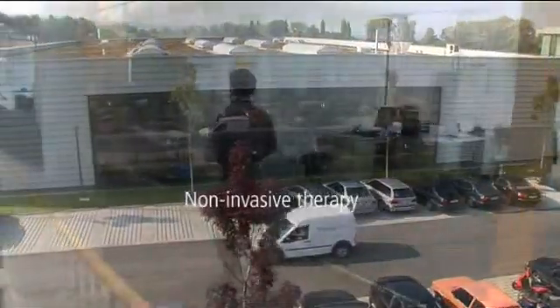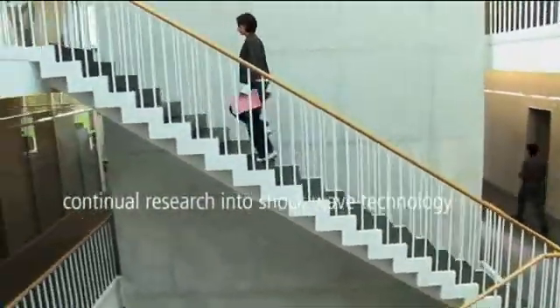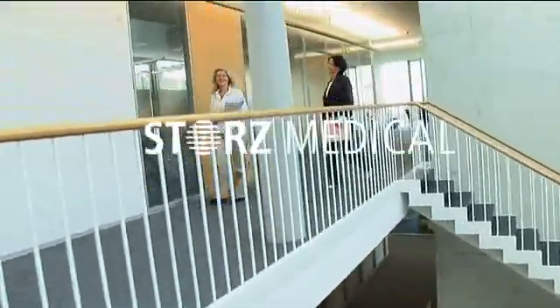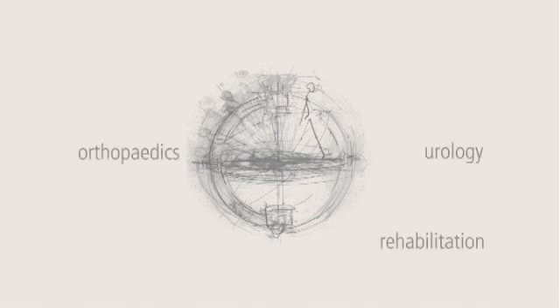Non-invasive therapy for people, continual research into shockwave technology and the development of new equipment concepts — that is Stortz Medical. Our products have been proven and tested across the globe since 1987 in the areas of urology, orthopedics, rehabilitation, gastroenterology, cardiology, and dermatology.